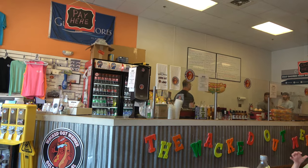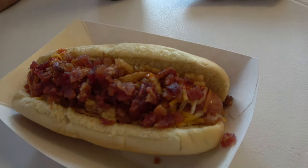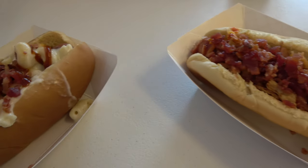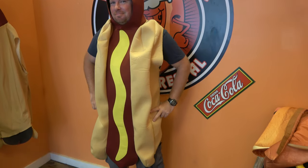The Whacked Out Wiener is a pretty neat spot — you get all the toppings you want on your hot dog. I got one with bacon, fried onions, wiener dust, wiener sauce, and cheese. Molly got hers with mac and cheese, bacon, and barbecue sauce. They also have a fun selfie area with wiener costumes.